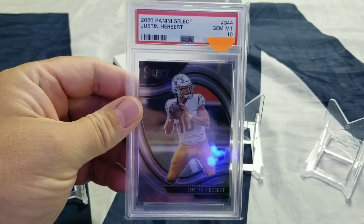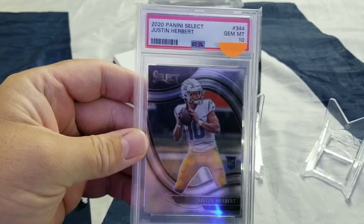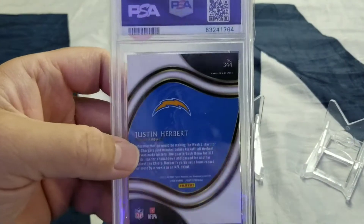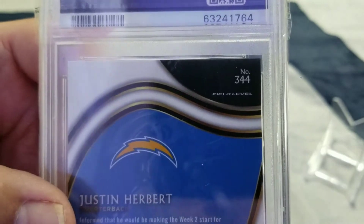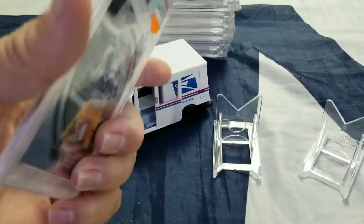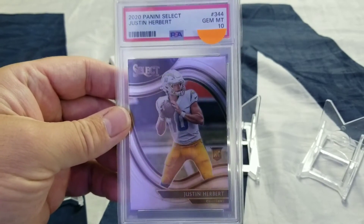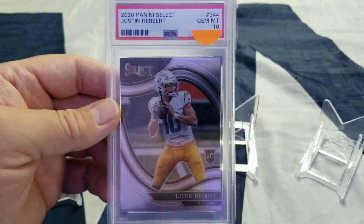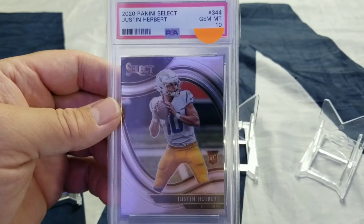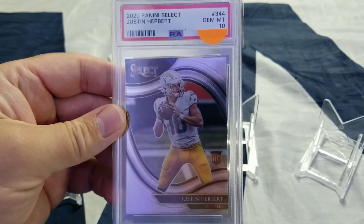Right there along with my number one pickup is Justin Herbert. This is another Select — this is his rookie. And if you look on the back, this is his field level. So besides the silver or any color variations, this is the hardest Select Herbert to get. So it was well worth what I got it for. I think it'll just go up from here — definitely not down. Very low pop count because it's his field level, so there's not that many of them. I picked up this Justin Herbert Select field level.